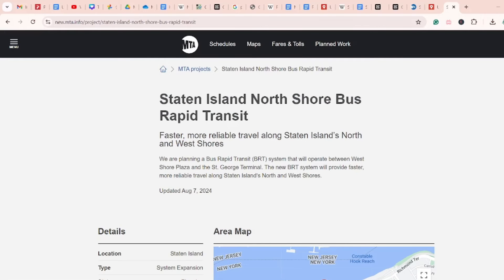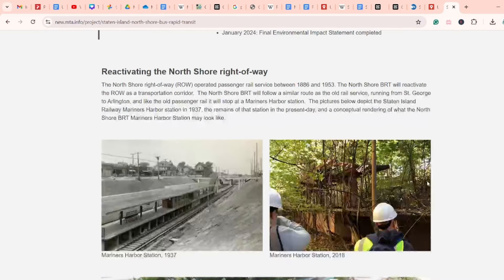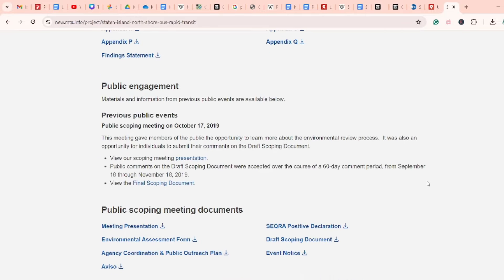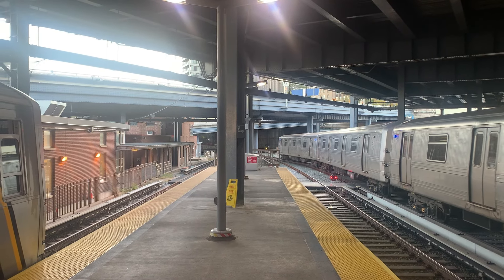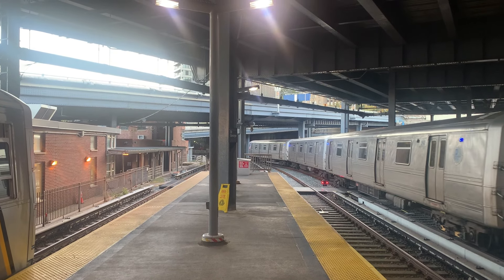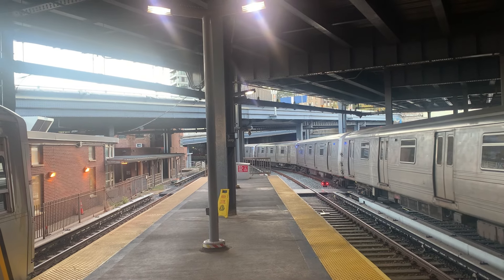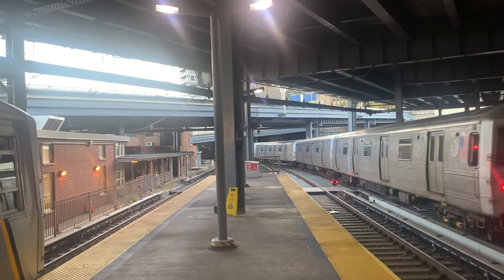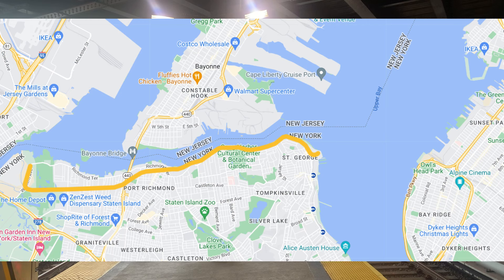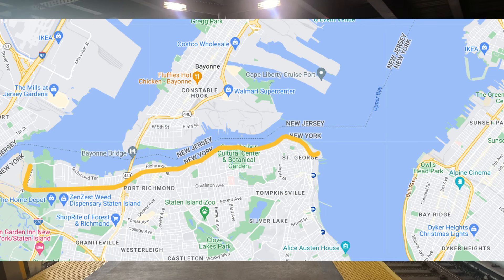There have been proposals on reactivating the North Shore branch for passenger service. In 2012, the MTA did a study on its reactivation and preferred bus rapid transit as the mode. However, more than 10 years later, this plan went nowhere. From my experience of riding the S40 bus along Richmond Terrace, I can clearly feel the need for added capacity on the North Shore. My solution would be for it to be reactivated as a heavy rail line and through-run it with the current Staten Island Railway.